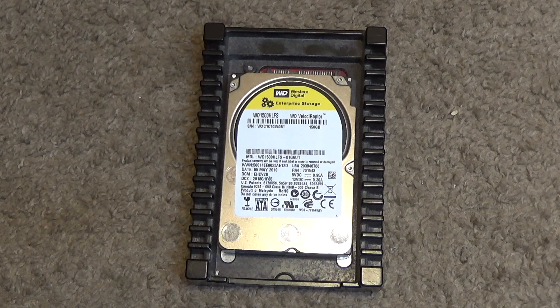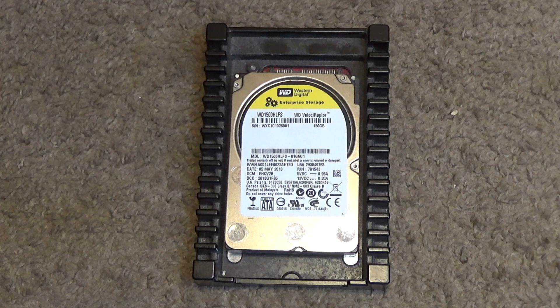I've tested this briefly — it powers on and wrote a couple of files — but what I want to do is put it into a computer, install an operating system, and use it, because I've never used one of these before and I want to see if it really makes a big difference. I'm going to record the spin-up sound and the sound of it writing and reading right after this segment, and then in another video I'm going to talk about the user experience of this drive.